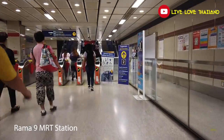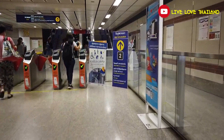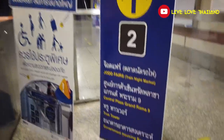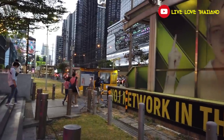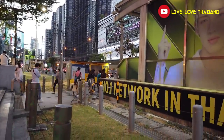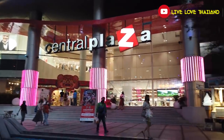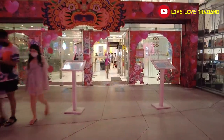Here we are in front of Rama 9 MRT. As you saw, it's easy and convenient to reach this place, which is why it's one of the best night markets in Bangkok. You just have to take an MRT to Rama 9 and that's it. Now I'm going to show you how to enter this night market, and after that all the things we are going to enjoy tonight — from the food, shopping, and all the entertainment available in this market.